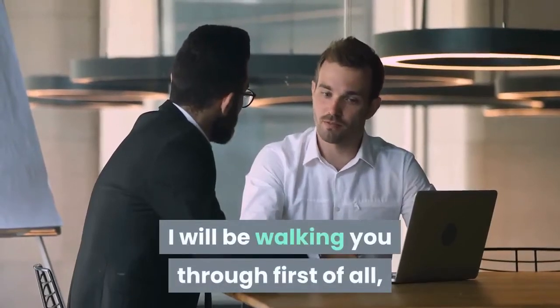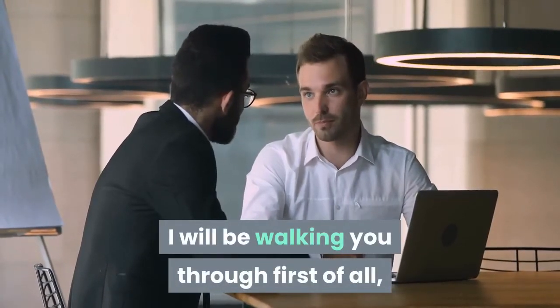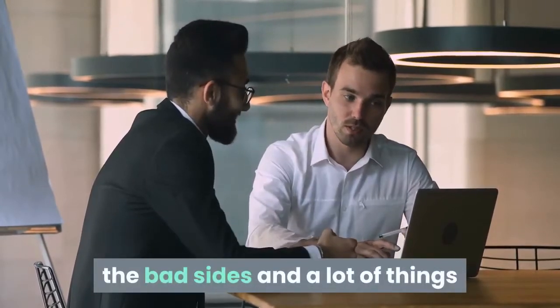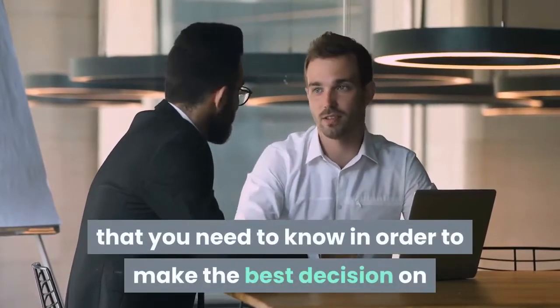In this Freshworks CRM review, I will be walking you through what exactly the Freshworks CRM does, the good sides, the bad sides, and a lot of things that you need to know in order to make the best decision on whether it will work for you or not.